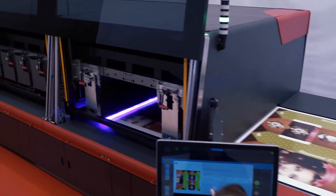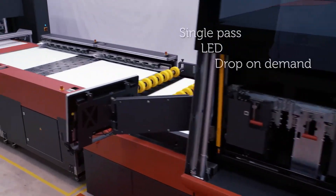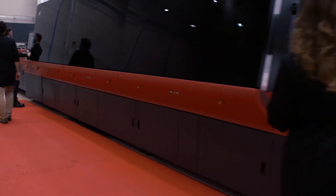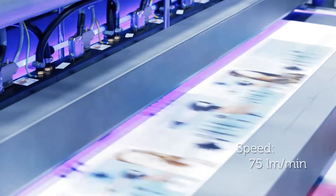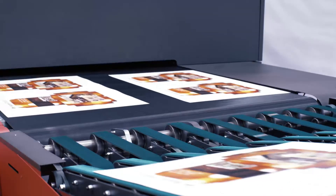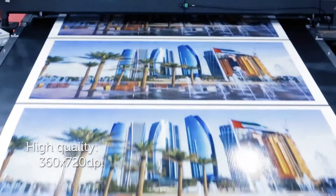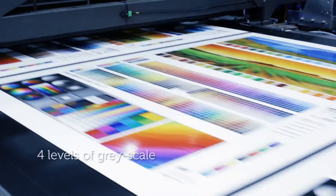Nozomi C18000 printer is a single-pass LED drop-on-demand inkjet printer. Its main features are speed — printing at 75 linear meters per minute — and high quality, due to its printing resolution of 360 by 720 dpi.